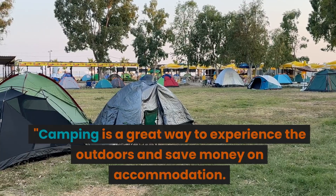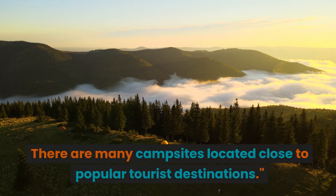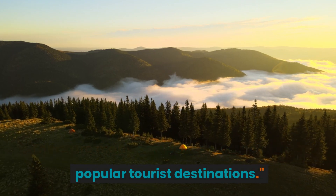Tip 3: Camp out. Camping is a great way to experience the outdoors and save money on accommodation. There are many campsites located close to popular tourist destinations.